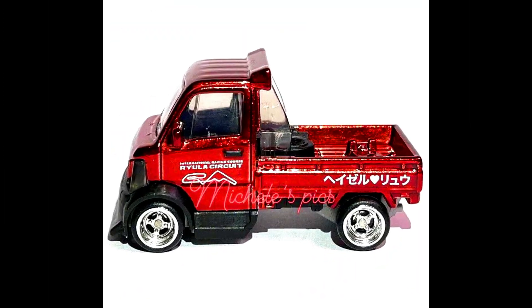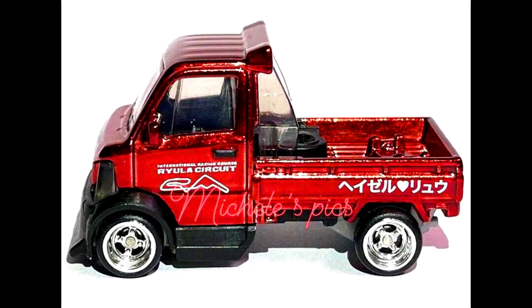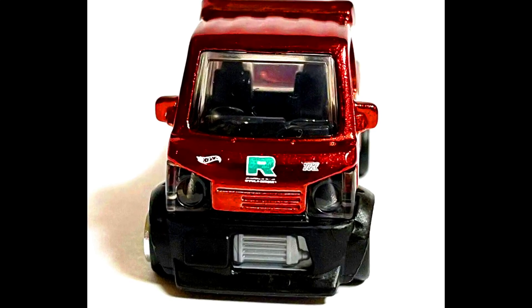A 2023 Mix MK Super Treasure Hunt — a Datsun Wagon, in a candy red paint job with a black interior and 4-spoke chrome wheels, with some initials on the sides.